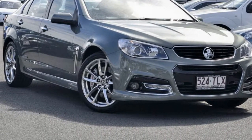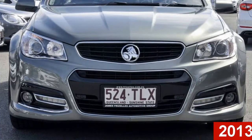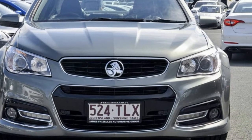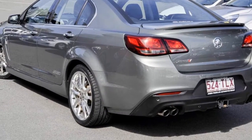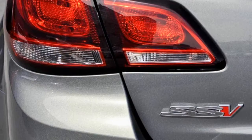Imagine yourself in this 2013 Holden Commodore. This Commodore has a reliable engine and a smooth shifting automatic transmission. The attractive grey exterior is complemented by its stylish interior.